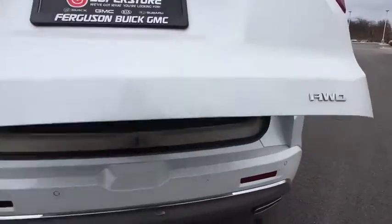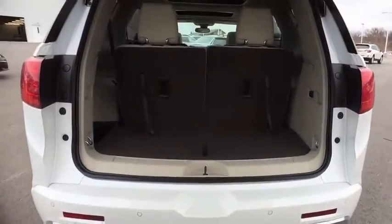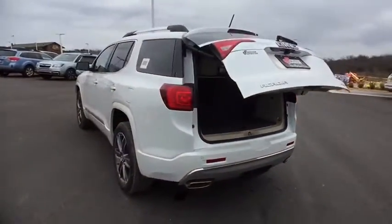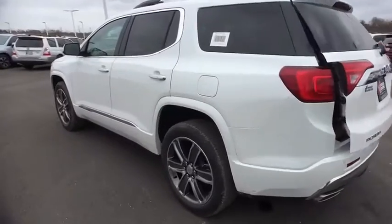Remote engine start. Navigation system. Steering wheel audio controls. Keyless entry. Power liftgate. Anti-lock braking system. Lane departure warning. Tow hitch. All-wheel drive.